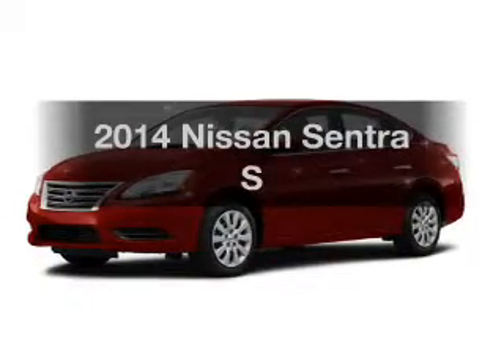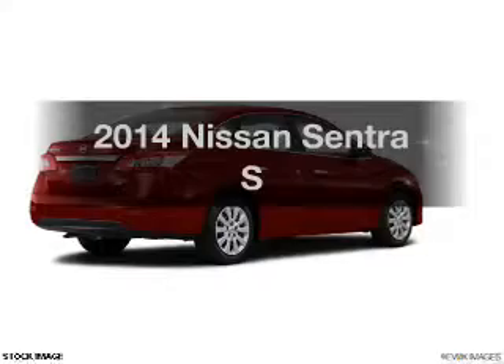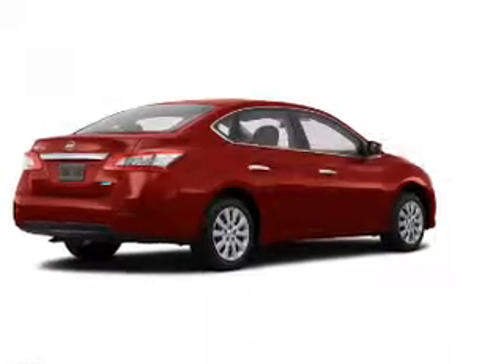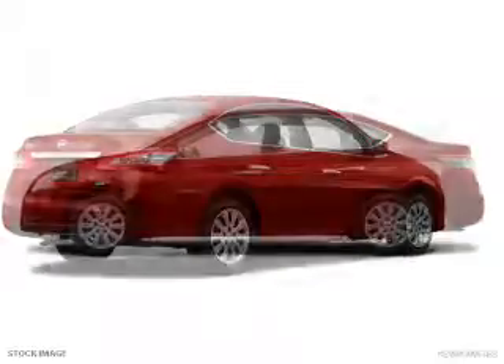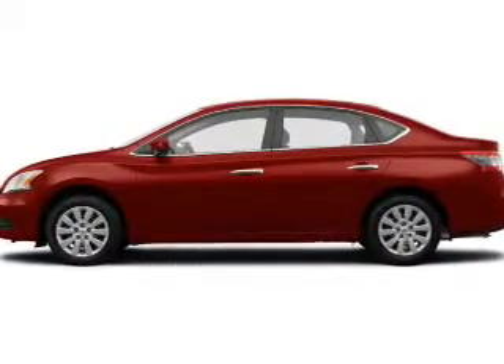Get noticed in this 2014 Nissan Sentra. Find everything you want in a ride under one roof. With this vehicle, the powertrain includes front-wheel drive with an efficient four-cylinder engine connected to a smooth-shifting automatic transmission.